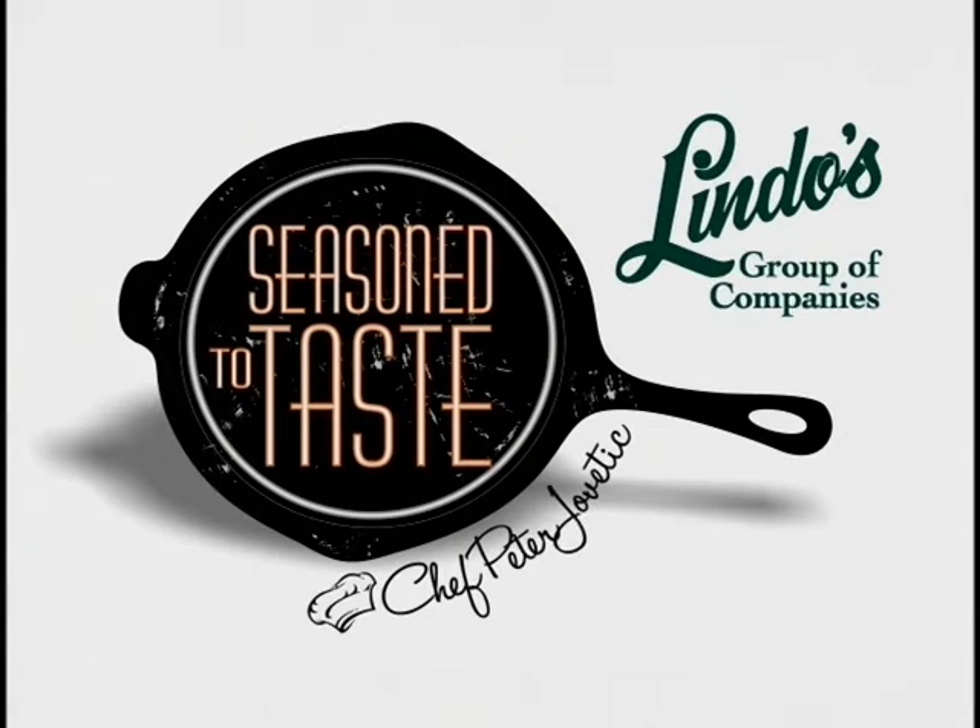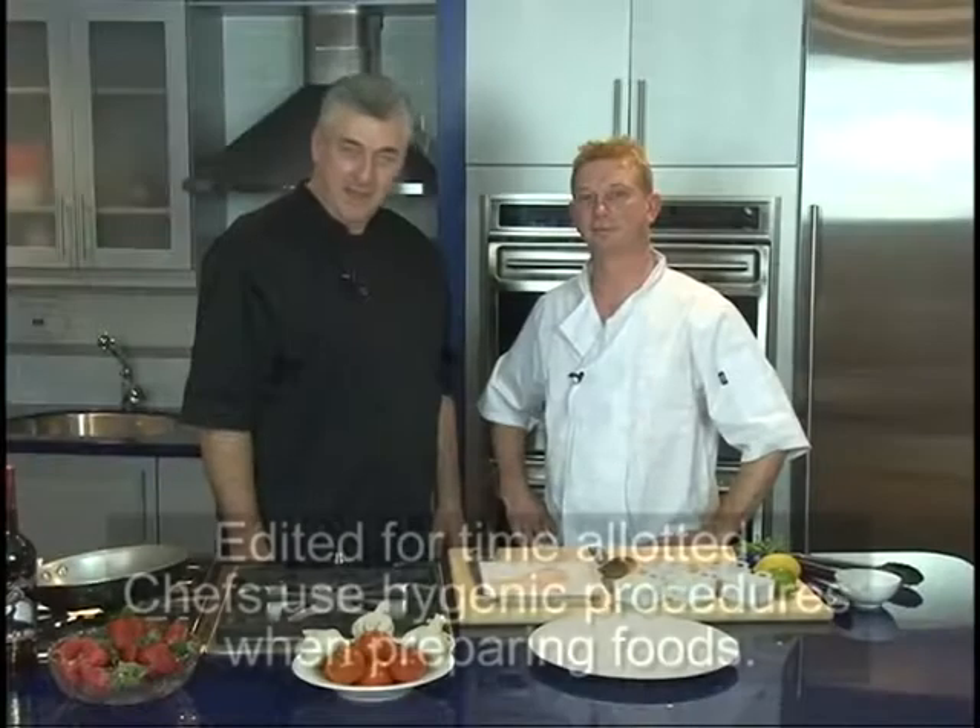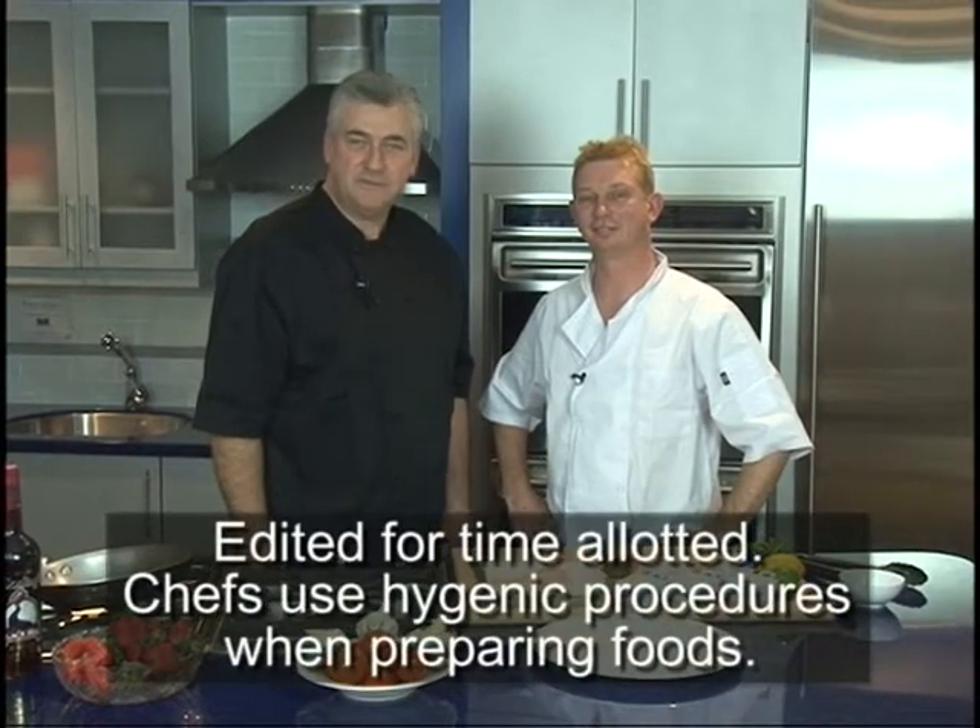Season to Taste with Peter Javetic, an exclusive presentation of Lindo's Group of Companies. Hi, I'm Peter Javetic, host of Season to Taste. We're here at the Bermuda Gas Showrooms on Serpentine Road with Chef Ben Jewett from Mad Hatters.